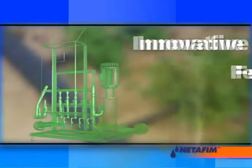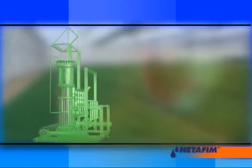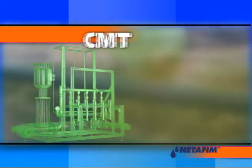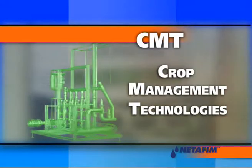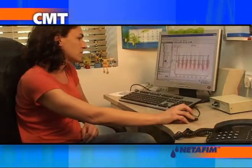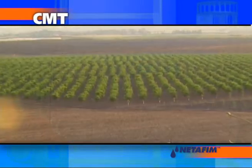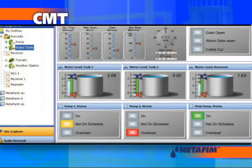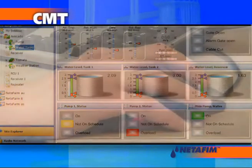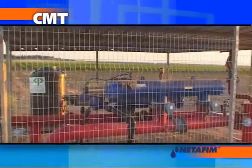Netafim, the internationally recognized innovative fertigation company, brings you yet another revolution in the field of agriculture: CMT, Crop Management Technology Systems. Crop management technologies give farmers advanced and extremely convenient tools to ensure precise fertilization and irrigation control and to optimize resource utilization and irrigation scheduling at the operational and control level, as well as in monitoring and management.